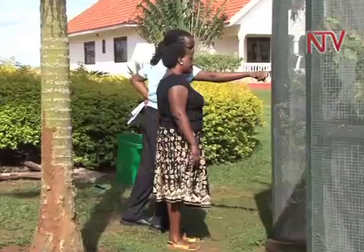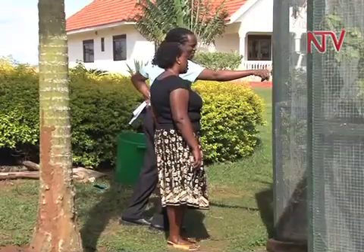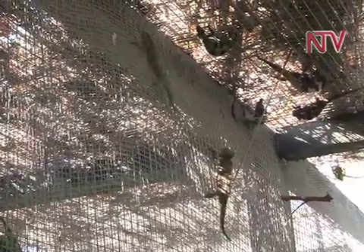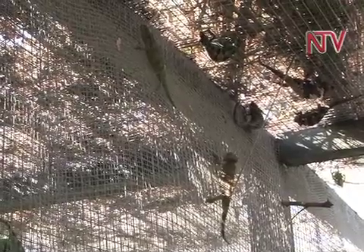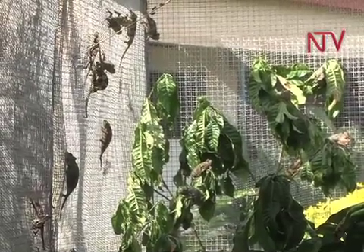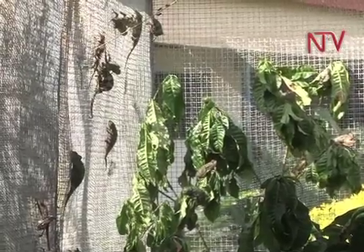These cages in Harriet Nakavito's compound are home to her well-kept treasure. The well-constructed cages contain over 500 chameleons, which she has collected over the years.